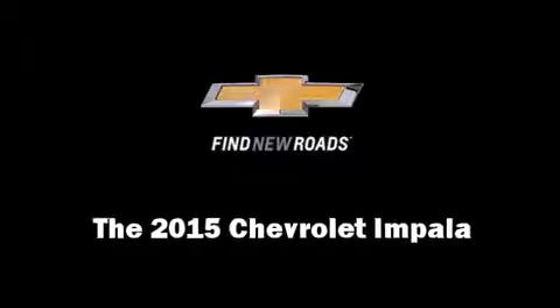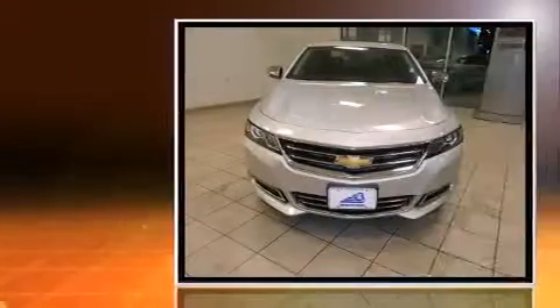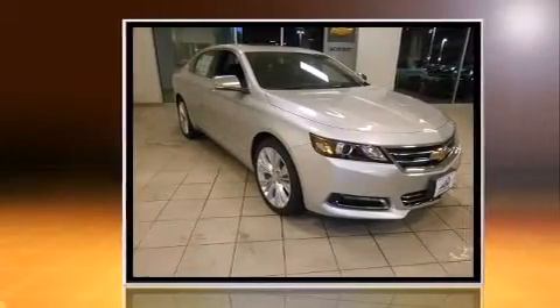Discerning drivers will appreciate the 2015 Chevrolet Impala. A 3.6-liter V6 engine pairs with a sophisticated 6-speed automatic transmission, providing a smooth and predictable driving experience.